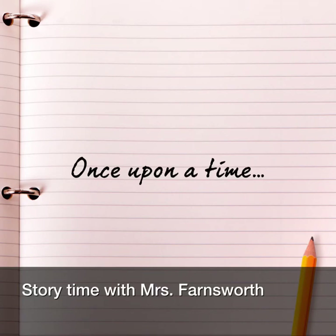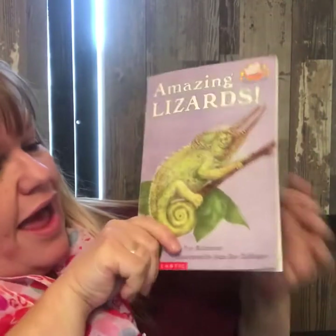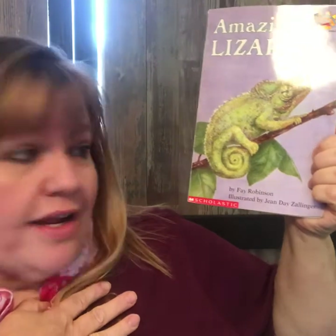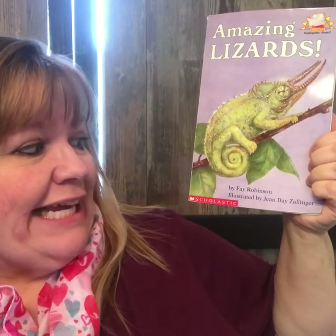Storytime with Mrs. Farnsworth. Hi everybody. I have a new book for you. It is called Amazing Lizards and it is nonfiction. This book was written by Faye Robinson, illustrated by Jean Day Zalinger.